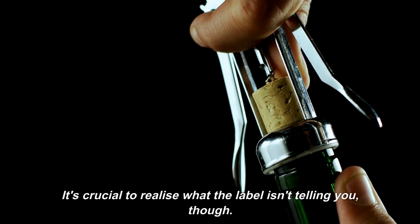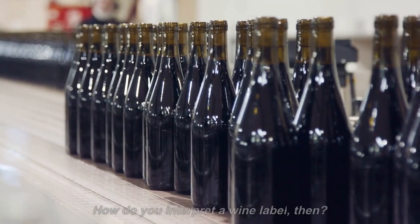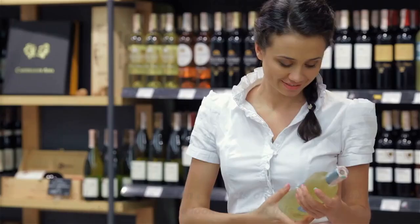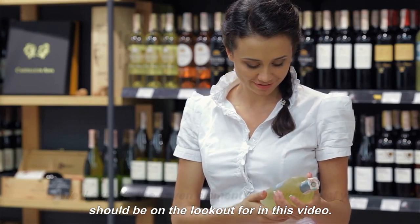It's crucial to realize what the label isn't telling you, though. How do you interpret a wine label? We'll explain the 7 elements of a wine label you should be on the lookout for in this video.